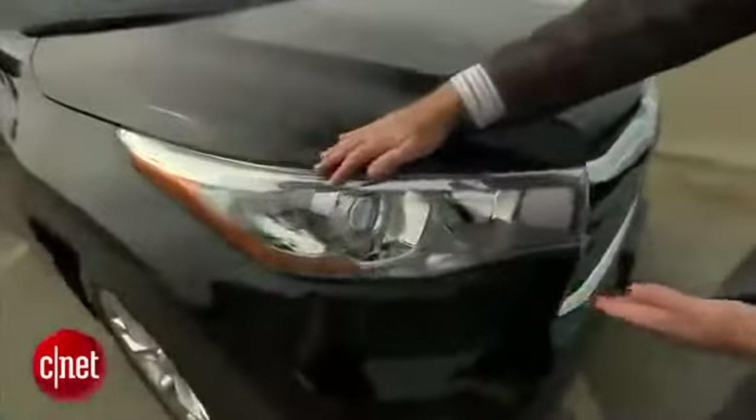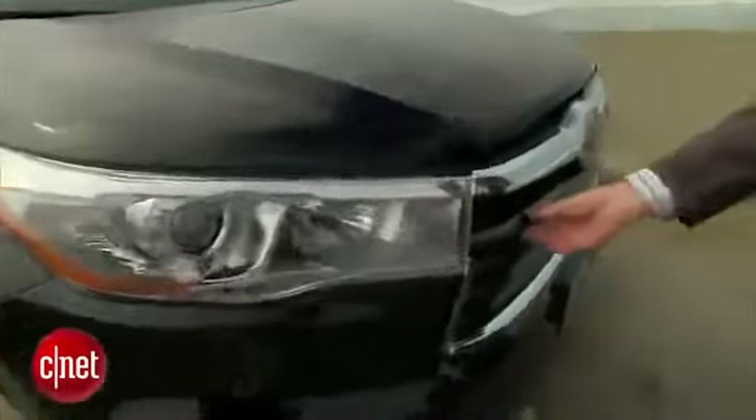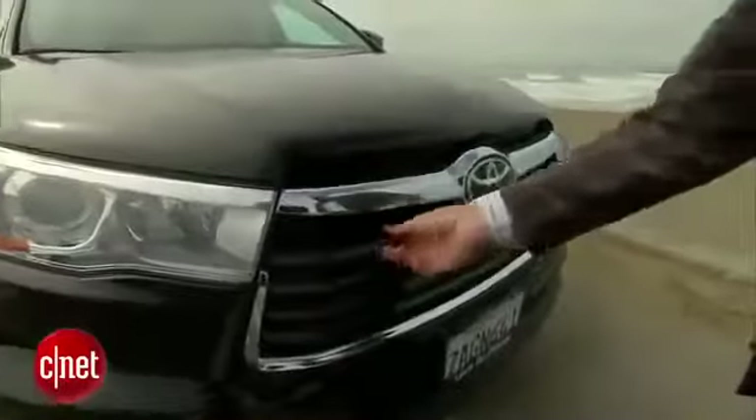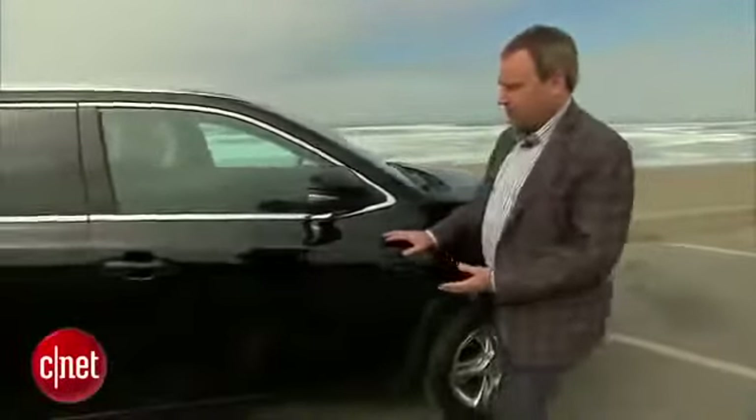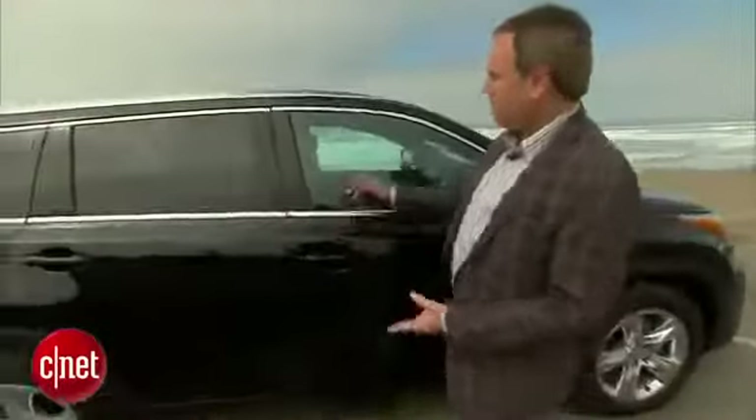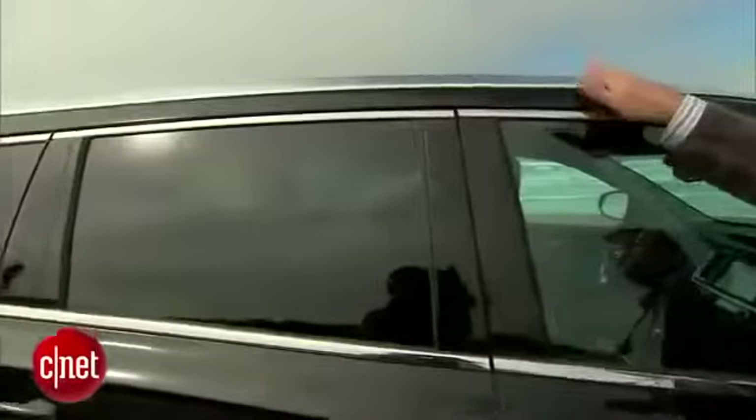In front we have these really prominent headlights, and we have this grille with these really strong louvers. These are things you'll also see on cars like the Toyota 4Runner, which is more of an aggressive truck-like thing. This is still more of a crossover, but we do have these contours along the side that lead up, and we've got this two-tone silver roof rail. I don't particularly like it.